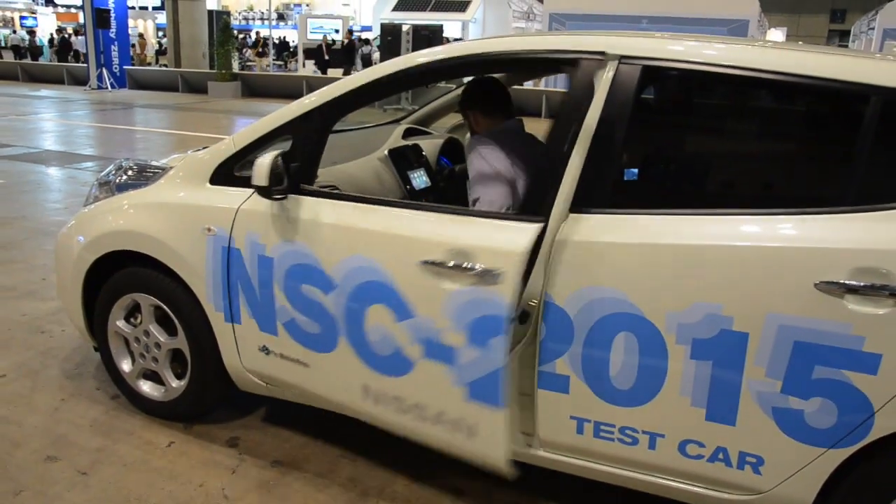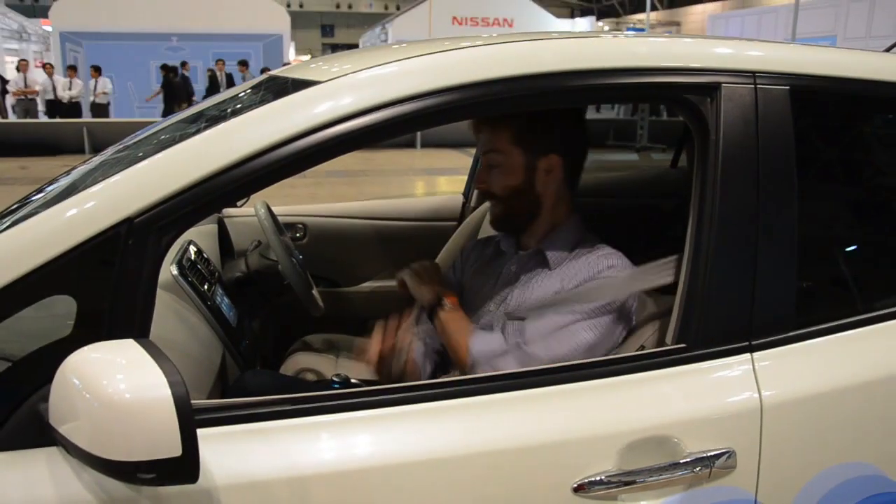So I'm going to get in the car and it's going to drive me around. Alright, here we go. I'm going to buckle up just in case.